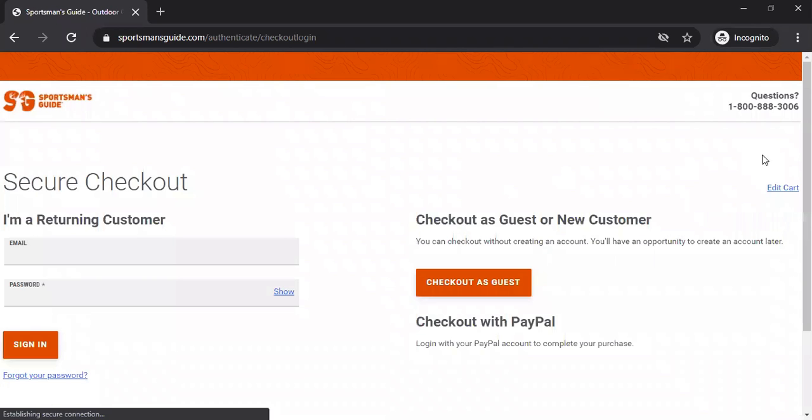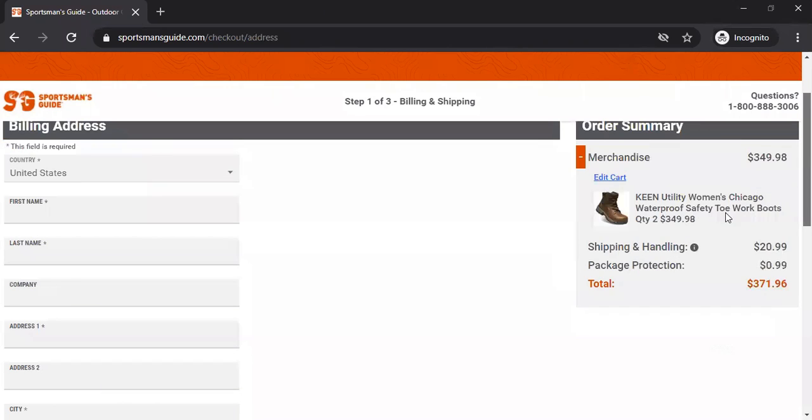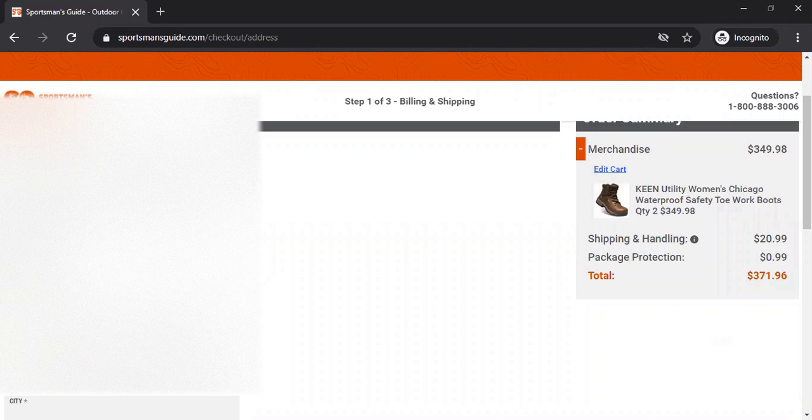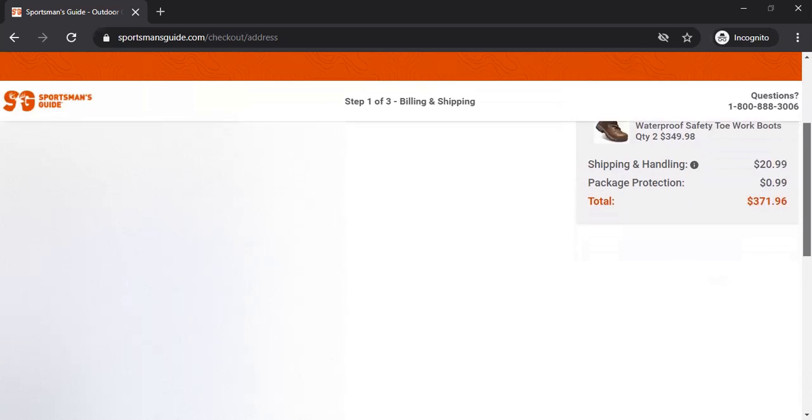Once you click and proceed to checkout, you want to check out as a guest. This is the part that's very, very important. When you are entering in your information here, you want to make sure you enter the information exactly how you registered it to those other websites. You want to make sure you enter your address exactly as you have done that prior — I am blocking out my information here. Take your time and enter your information slowly and make sure it is correct.